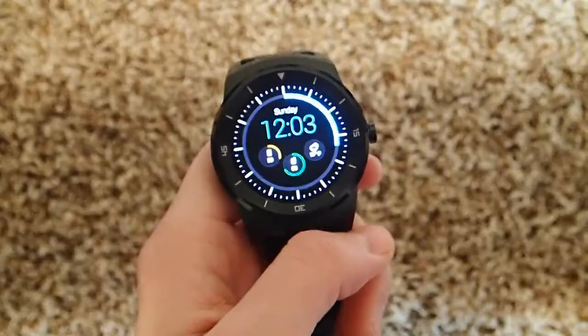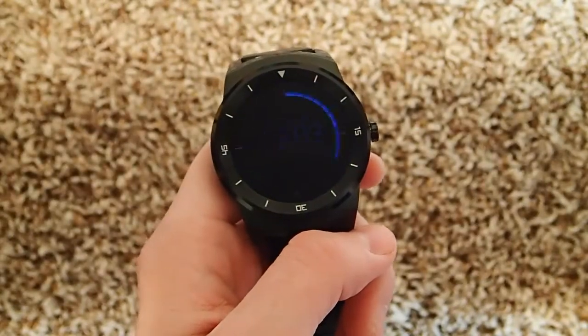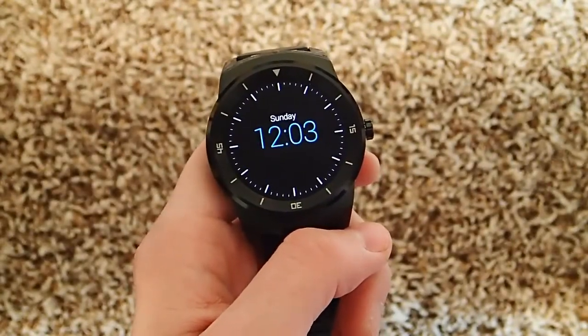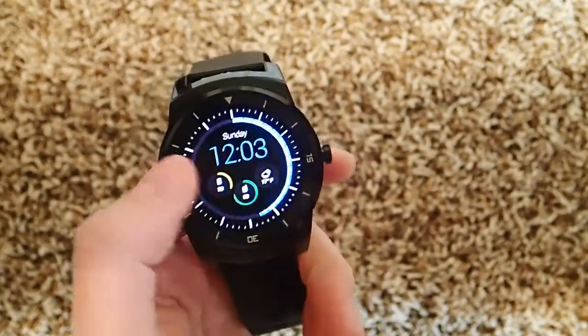Hey guys, today I'm going to be talking about one of my favorite Android Wear apps, and that's Adopedia. What Adopedia allows you to do is search Wikipedia directly from your smartwatch. So let's go ahead and launch this app.